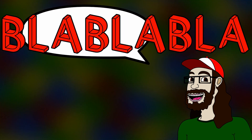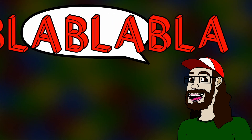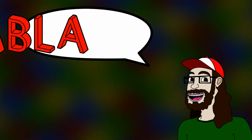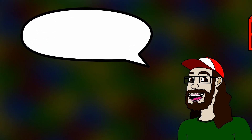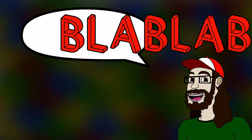Anywho, I once again ask that you like, subscribe, and leave a comment — it helps a lot. Let me know what you think about all these cool apps. We shall meet again. See you later guys. Adios.